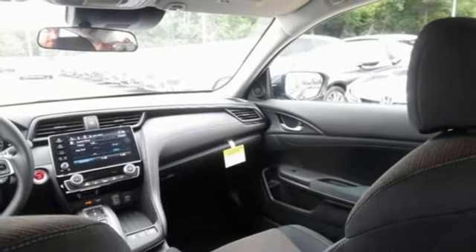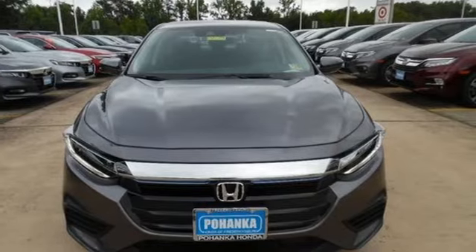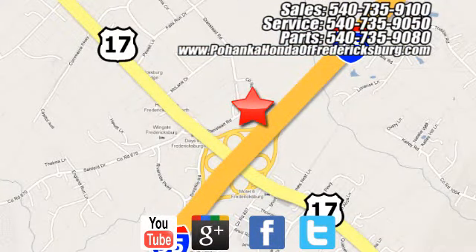Honda's created some of the most admired vehicles on the planet. Stop in for a test drive and make it yours today. Pohenka Honda of Fredericksburg is a great place to buy a car, conveniently located at 60 South Gateway Drive in Fredericksburg.